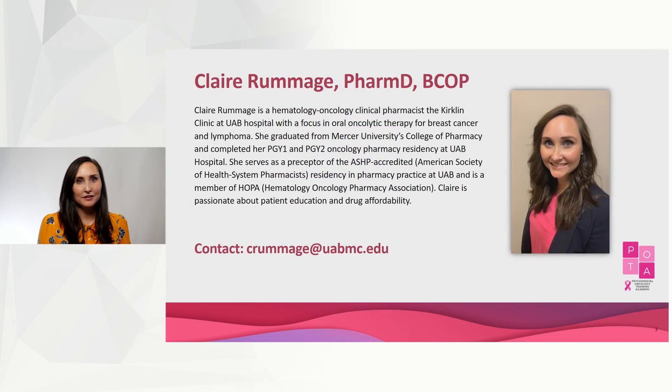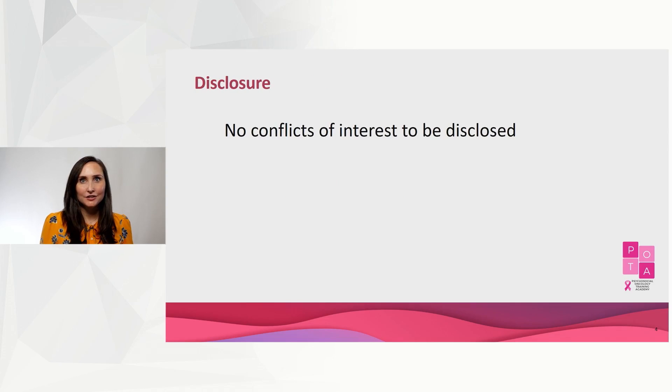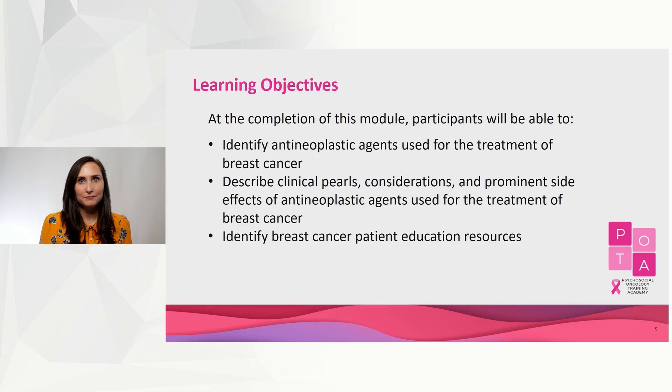Hi, I'm Claire Rummage, and I'm a clinical oncology pharmacist at the Kirkland Clinic at UAB Hospital. I have nothing to disclose, and here are my objectives for today.